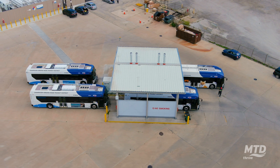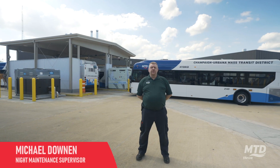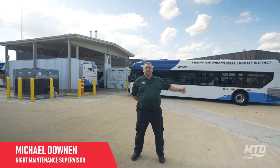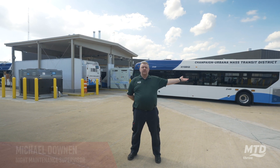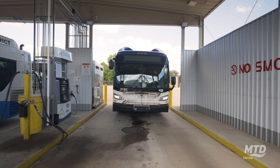We're here at the fueling station at Champaign-Urbana Mass Transit District where we can fuel our entire fleet, consisting of our diesel electric hybrid buses as well as our hydrogen fuel cell buses.